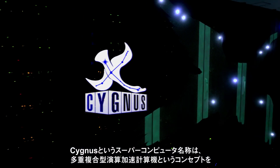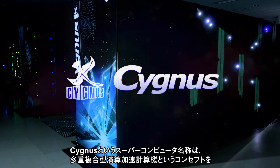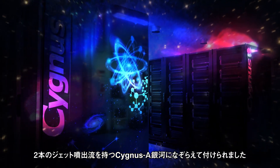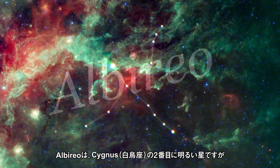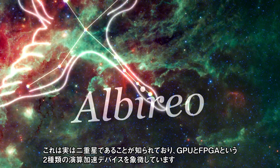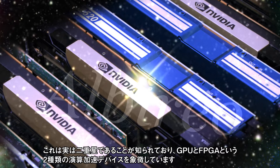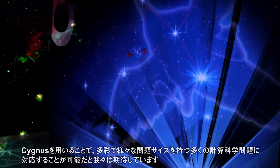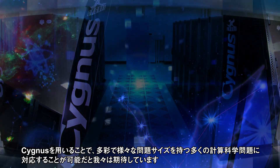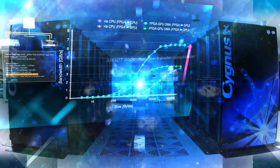Cygnus Supercomputer is named based on our concept of multi-hybrid accelerated computing, likened to the galaxy Cygnus A which possesses two jet streams of gas. Alberio is a famous double star in the Cygnus constellation, where we also imagine two accelerating devices — GPU and FPGA. Cygnus is expected to solve a wide variety of computational science problems with various problem sizes at ultra-high speed.